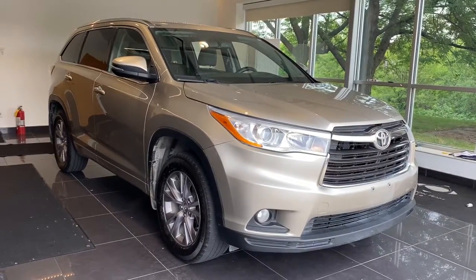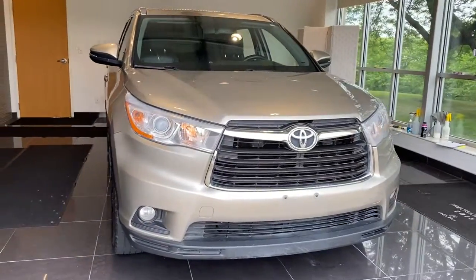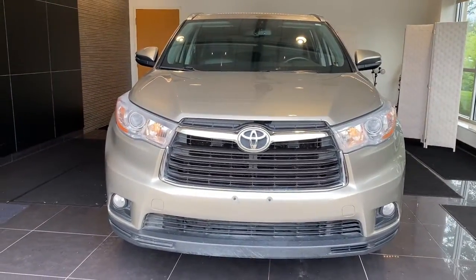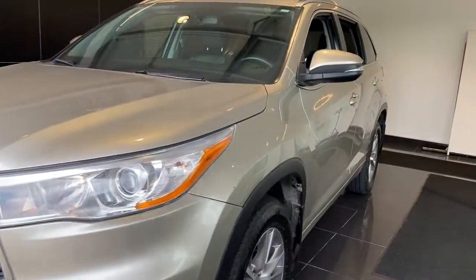Here is a wonderful 2014 Toyota Highlander. With less than 200,000 miles on the odometer, this vehicle stands out from the rest. Give your family this spacious, efficient Highlander and start building your road trip memories.